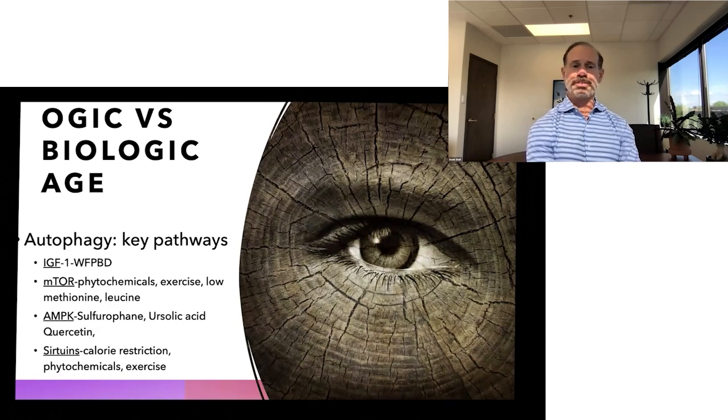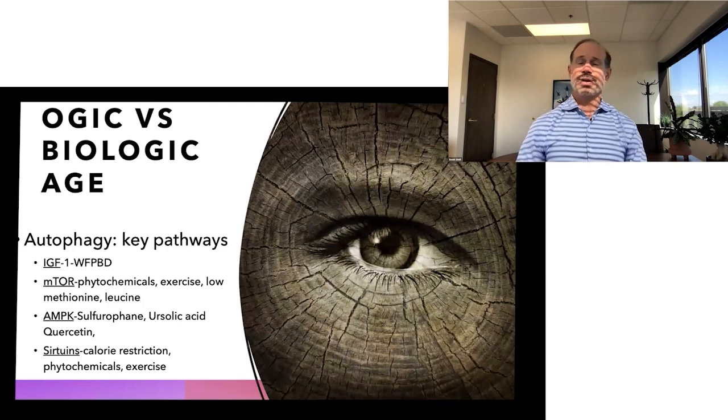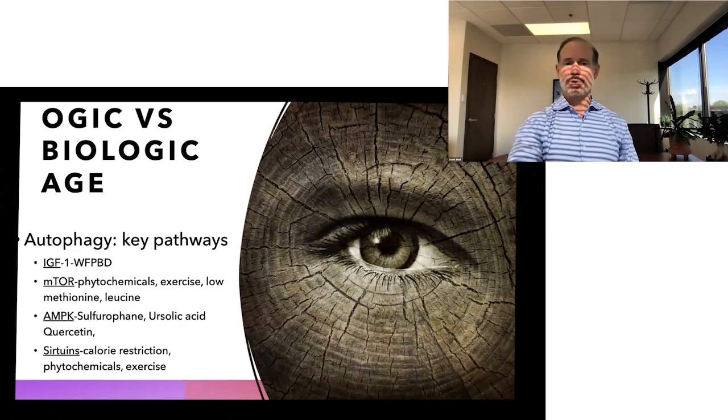IGF-1, insulin-like growth factor 1, is directly impacted by a whole-food plant-based diet. The mTOR pathway is impacted by the phytochemicals — the colored chemicals in the plants — and exercise, and low diets in methionine and leucine, which largely come from animal products. The AMPK pathway is directly impacted by sulforaphane in cruciferous vegetables like kale and broccoli. Sirtuins are impacted by calorie restriction, doing some fasting, phytochemicals, and exercise. These key autophagy pathways are positively impacted by a whole-food plant-based lifestyle.